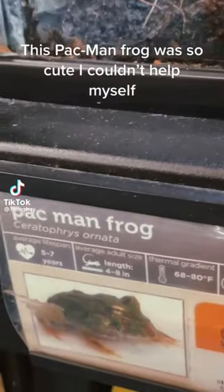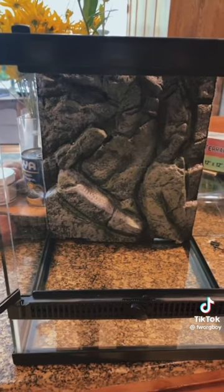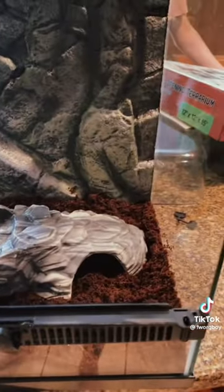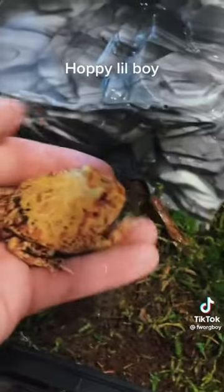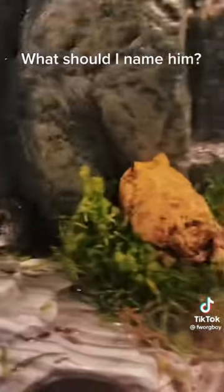This Pac-Man frog was so cute I couldn't help myself. Time to go on a trip — let's set up this little froggie's tank. Poppy Lil' Boy — he loves it! What should I name him?